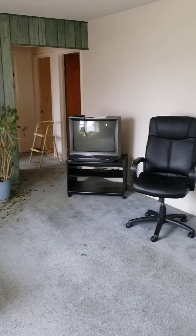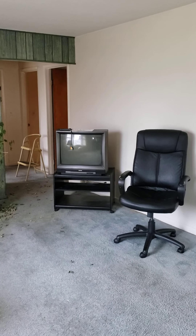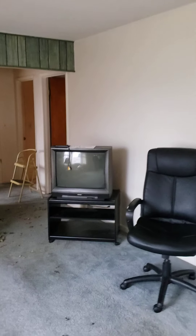We're at 5061 Fern. To give you a quick walkthrough, you have a large living area here at the front entry of the house. This is a three-bedroom, one-bath.